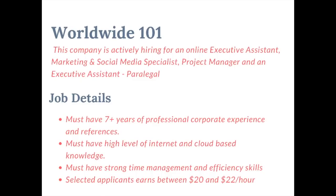The next company is Worldwide 101. This company is actively hiring for an online executive assistant, marketing and social specialist, project manager, and executive assistant. You must have at least seven-plus years of professional corporate experience and references for those particular roles, as well as a high level of internet and cloud-based knowledge and strong time management and efficiency skills. Selected applicants will earn anywhere from $20 to $22 per hour. They also have a virtual assistant role requiring less experience that starts around $12 per hour.